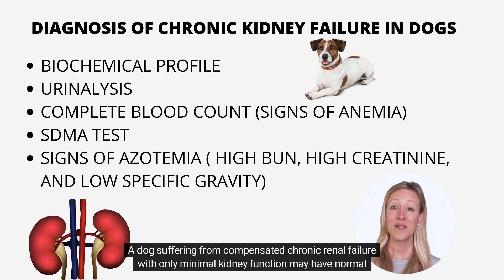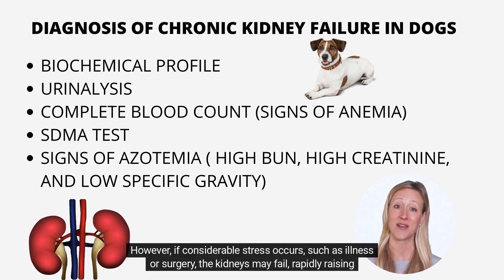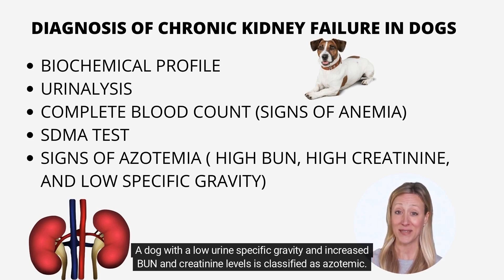A dog suffering from compensated chronic renal failure with only minimal kidney function may have normal BUN and creatinine values but a low urine-specific gravity. However, if considerable stress occurs, such as illness or surgery, the kidneys may fail, rapidly raising blood test readings. A dog with a low urine-specific gravity and increased BUN and creatinine levels is classified as azotemic.